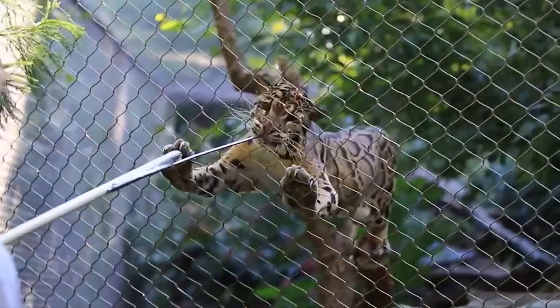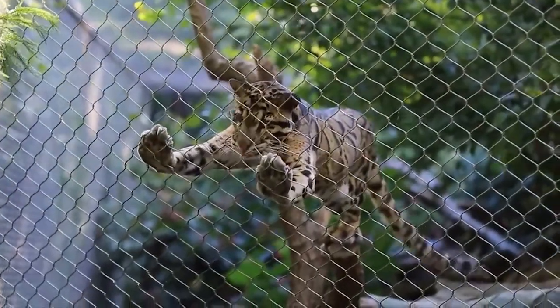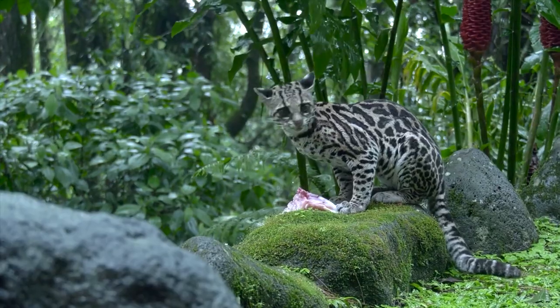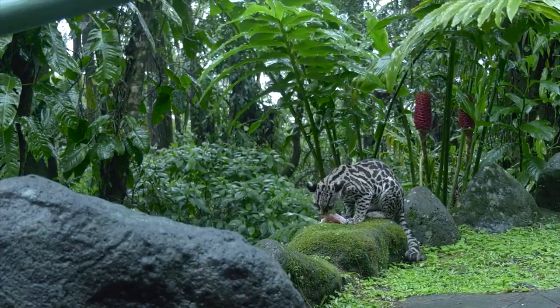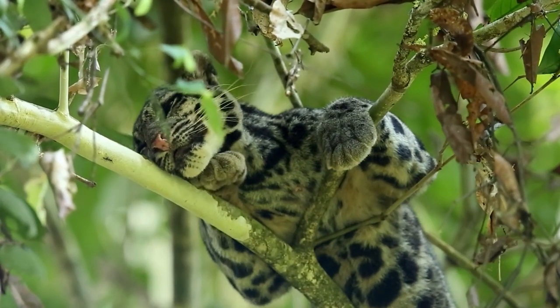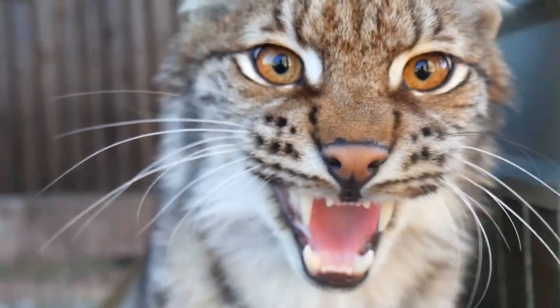Hi there! What words come to your mind when you hear the words 'wild cat'? Marvelous? Great? Gorgeous? There are a lot of astonishing wild cats all over the world, but today I will show you the most beautiful of them all. Be ready to admire!